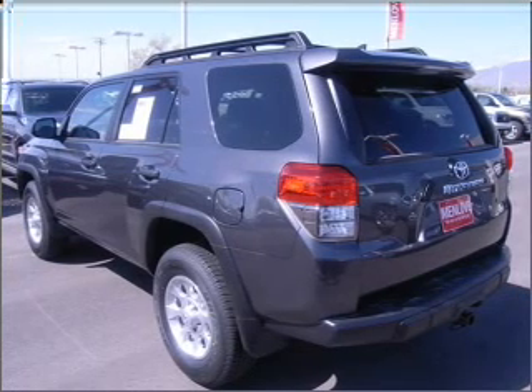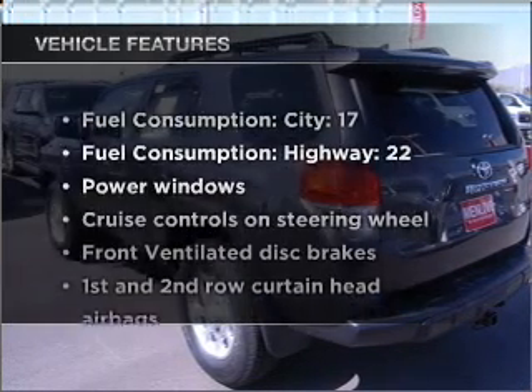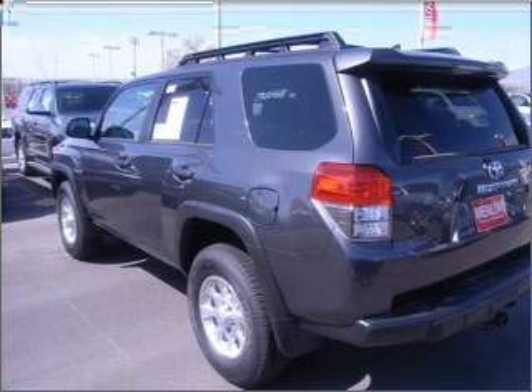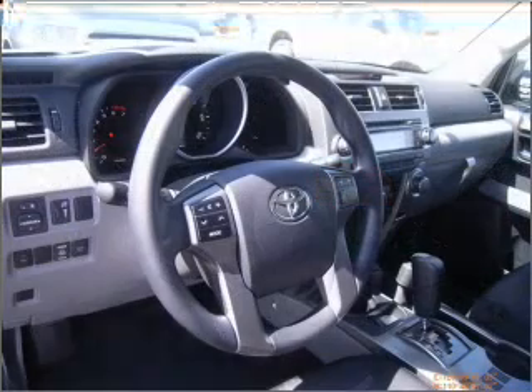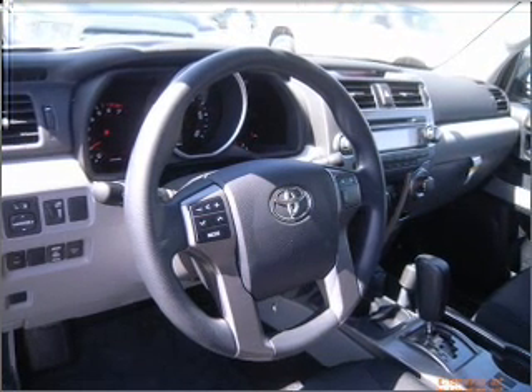Heated seats offer comfort in cold weather. The sunroof lets fresh air in. Plus, enjoy these notable features that are included in this ride: air conditioning, power door locks, power windows, power steering, cruise control, power mirrors, and an AM-FM stereo with an MP3 player.